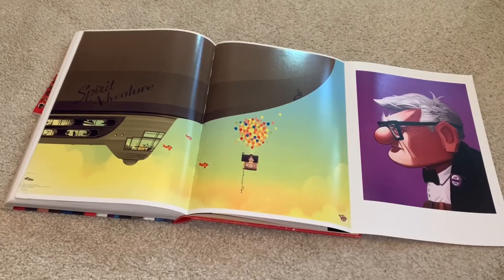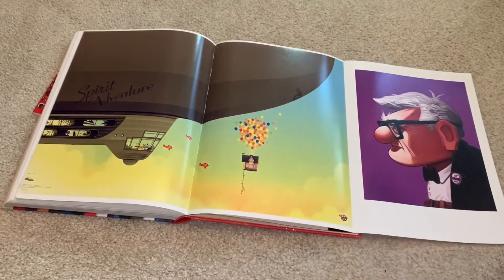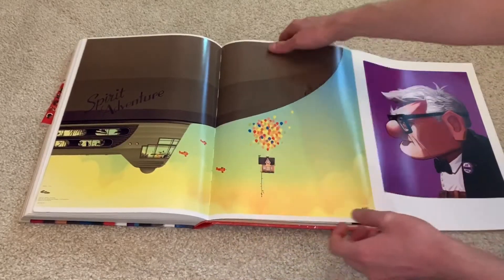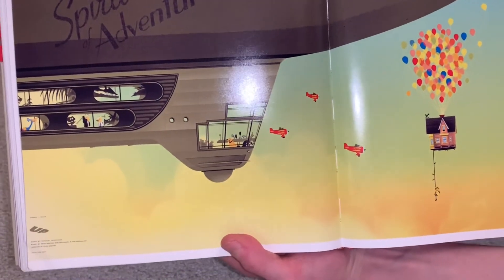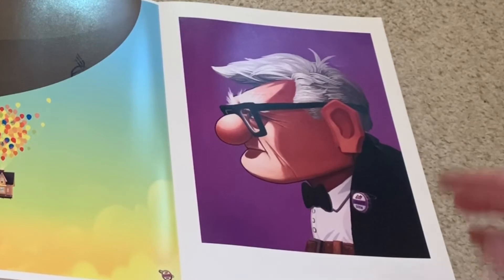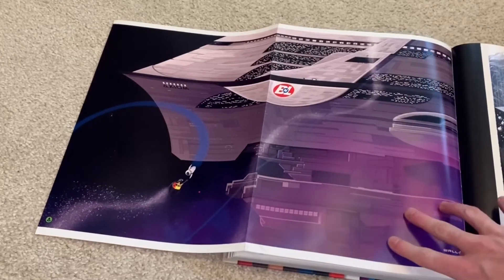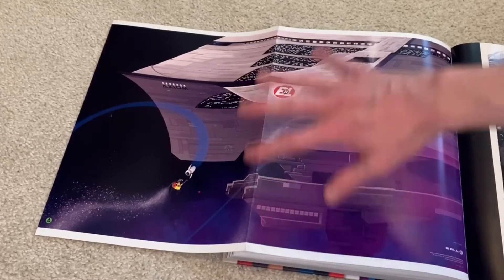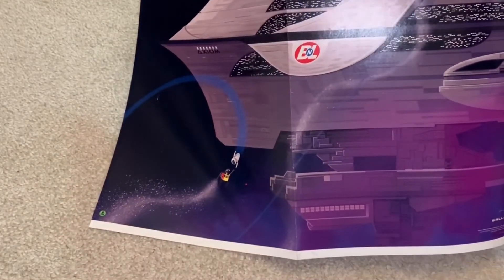And these ones are just absolutely amazing. Here we have Up. You got the house over here, and then the little grape soda tab over here. Just a lot of detail. You got a little dog and the peacock over there. Just the detail on these is so nice. And then you got Carl Fredrickson over here, just a portrait shot similar to the Mr. Incredible portrait shot. He's got the little grape soda tab over there too. And then over here, similar to the Up one, is WALL-E. You got WALL-E and Eva and they're flying towards each other, with a big spaceship. I don't think they made a WALL-E steelbook Mondo, but this would be a great idea for sure.